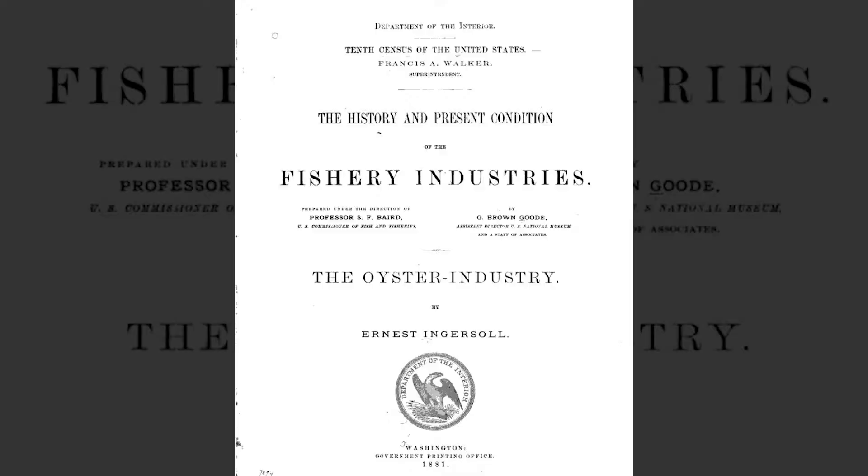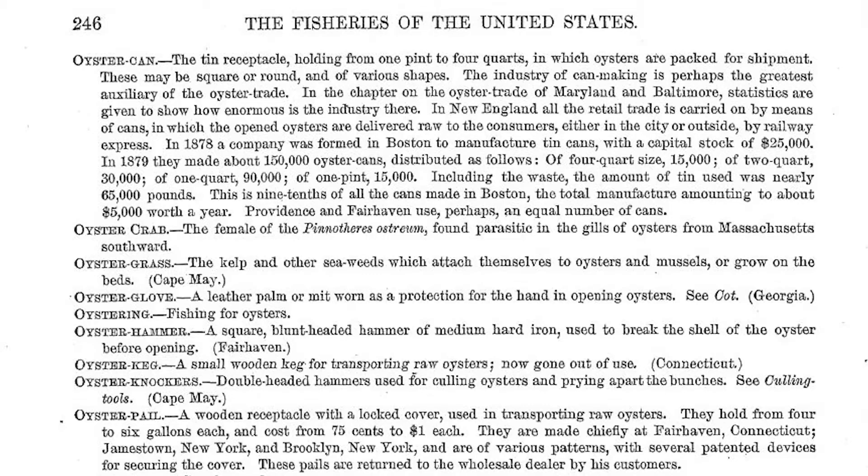So is the oyster pail the take-home box? Nope. According to the history and present condition of the fishery industries from the Department of the Interior in 1881, there were different types of containers for transporting raw oysters. The oyster can is a tin receptacle holding from one pint to four quarts. There's the oyster keg, a small wooden keg, and the oyster tub, which is simply an oyster pail of larger size. The oyster pail is a wooden receptacle with a locked cover, holding four to six gallons each. Unless people were taking home four gallons of oysters for dinner, the oyster pail was not what we have today.